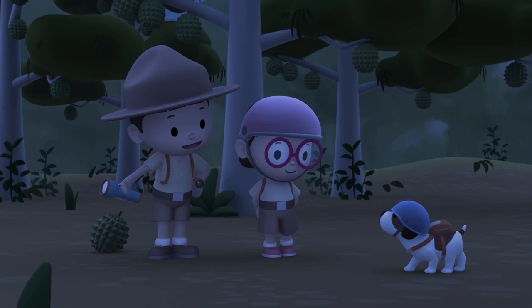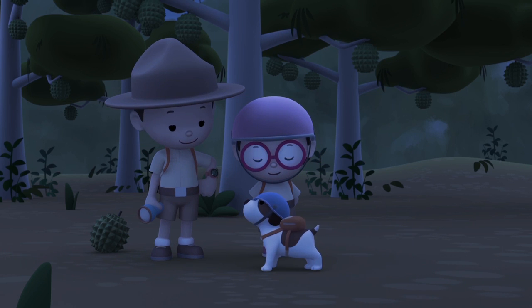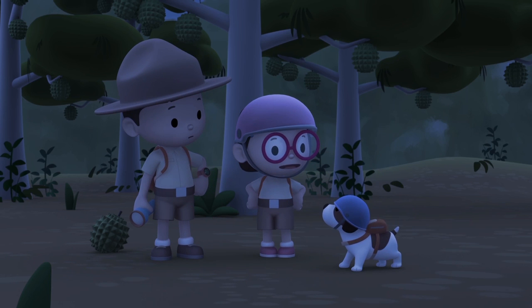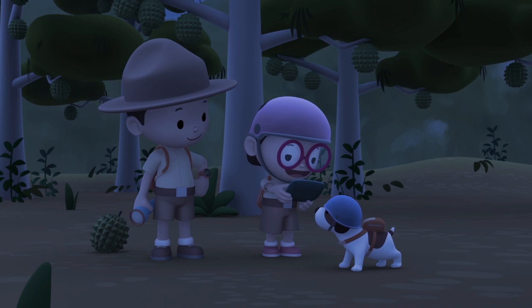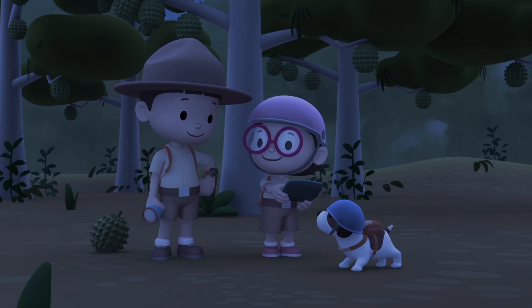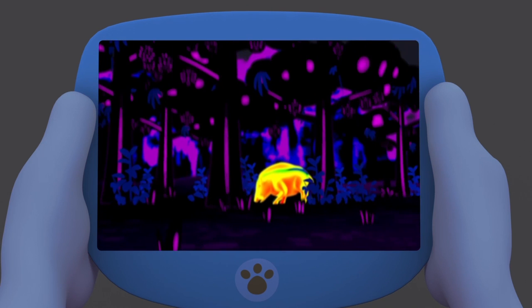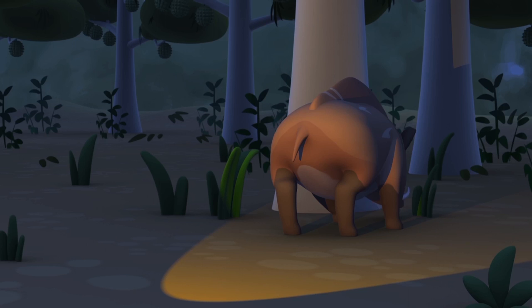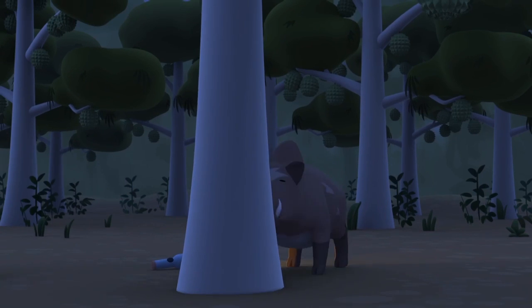Hero, can you sniff the civet out? The strong smell from the durians must be covering the civet's scent! We can use the heat vision on Hero's camera — we can view the image on my tablet! There — on the ground! That's not our civet — it's a wild boar!